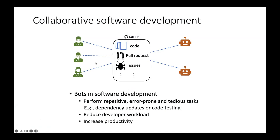Both human contributors and bot contributors come together to develop software artifacts. Bots are mostly used in software development to perform repetitive, error-prone, and tedious tasks — tasks that require a lot of manual work which can be automated.